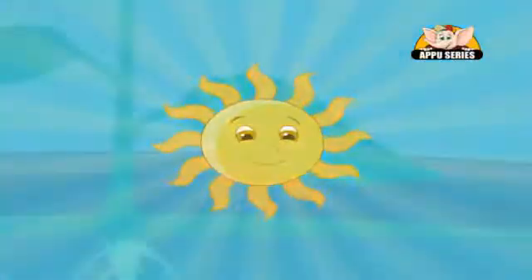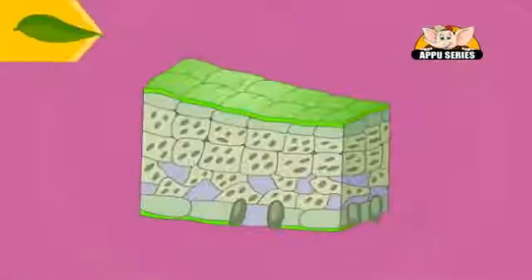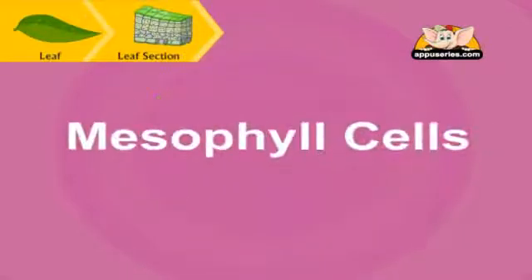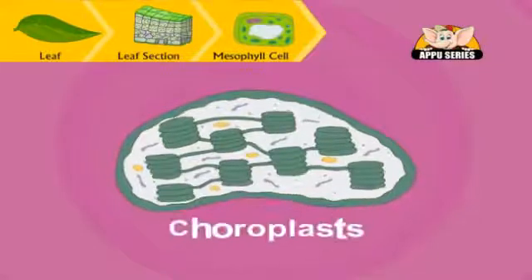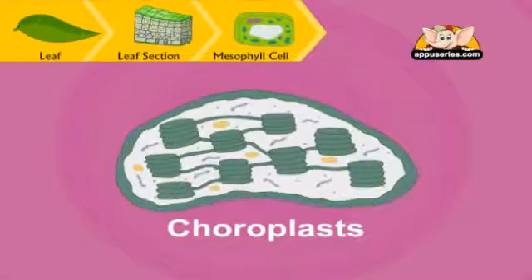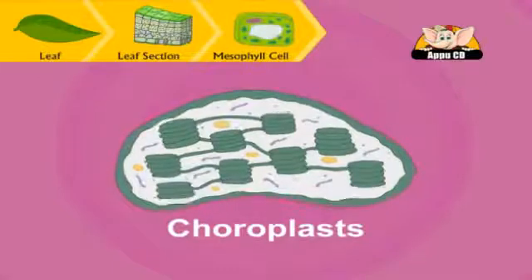Now the process will start. It is in the leaf of the plant that most of the action takes place. If we cut a leaf and see it under a microscope, we see that right below the outer layer of cells, there is a layer of soft elongated cells called mesophyll cells. Inside the mesophyll cells are tiny nodes, which are called chloroplasts. Chloroplasts contain a special chemical called chlorophyll. It is chlorophyll which colors the leaves green.